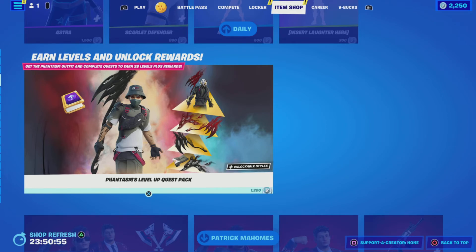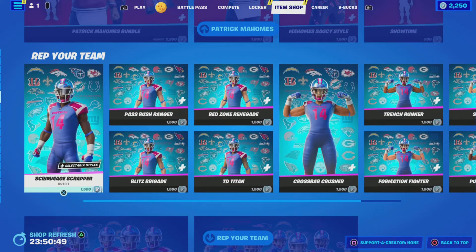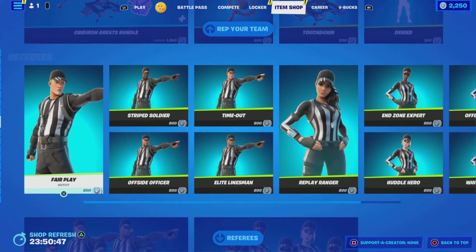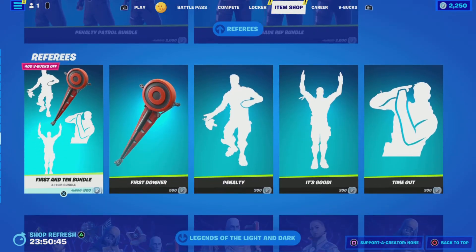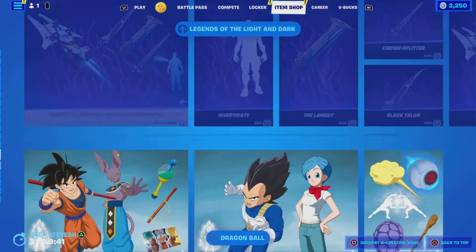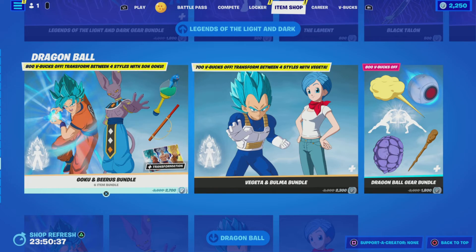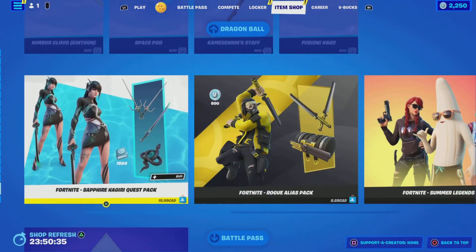That's it for new items in tonight's shop. From previous nights we still have the level up quest pack, the Patrick Mahomes bundle and items, the Rep Your Team items, the referees, and the Legends of the Light and Dark from Destiny 2. And as mentioned earlier, the Dragon Ball bundle and items will be leaving soon, so get them while you can.